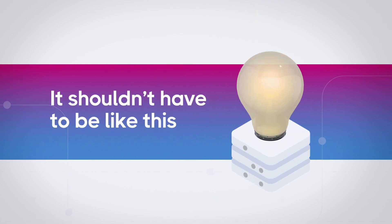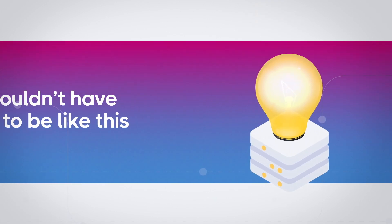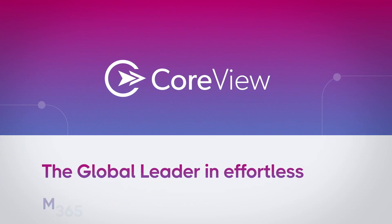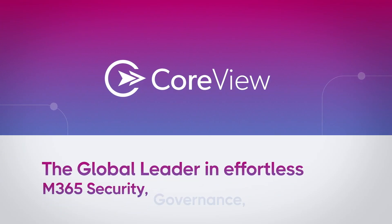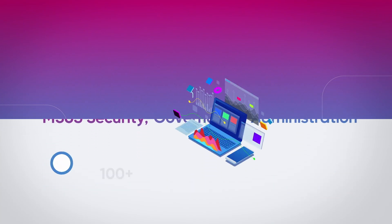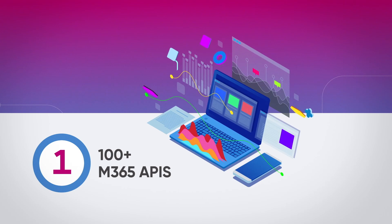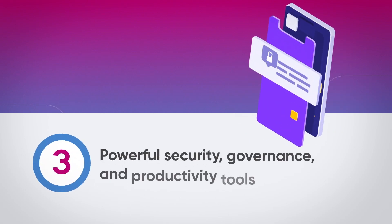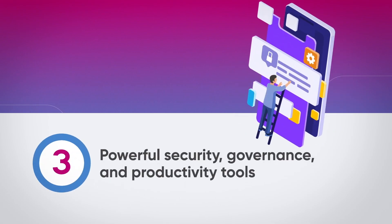It shouldn't have to be like this. That's why we've created CoreView, the global leader in effortless Microsoft 365 security, governance, and administration. We pull from over 100 Microsoft 365 APIs to give you unified visibility and control across your environment, with powerful security, governance, and productivity tools to make best practice effortless.